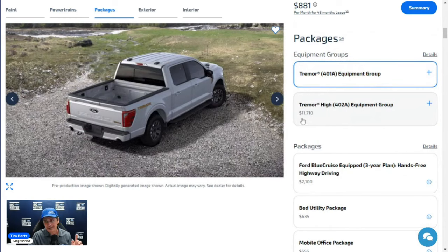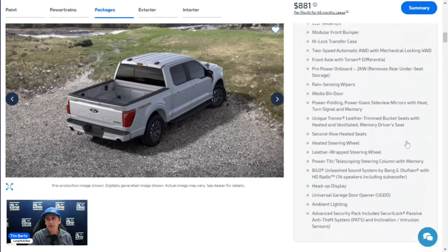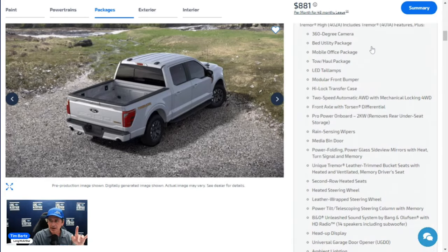The 402A equipment group is $11,710 and includes all its features plus three packages. It's best to think of the 402A on the Tremor as Lariat-level equipment on a Tremor platform. Exterior upgrades include LED taillights upgraded from halogen, which pair nicely with the LED reflector headlights, and a modular front bumper.